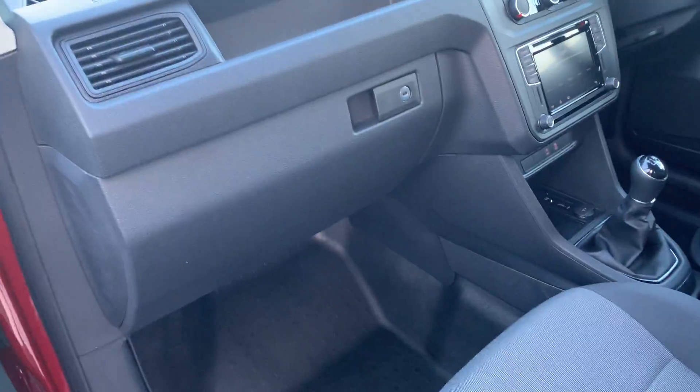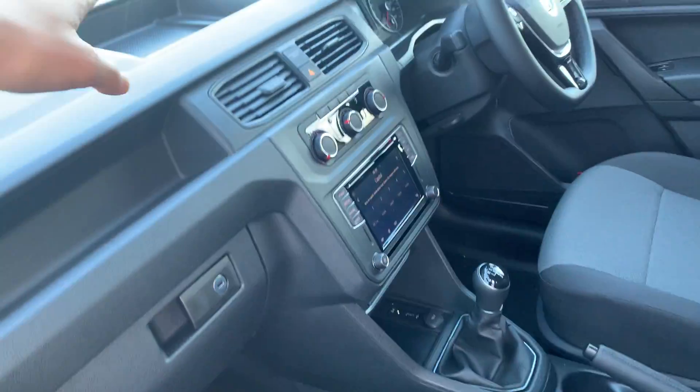As we get into the vehicle, you can see you do have your rubber flooring in the cab to give you a bit more protection. You do also have a lot of storage spaces — you've got your standard glove box, two storage areas on top, as well as your full passenger and driver side overhead storage.